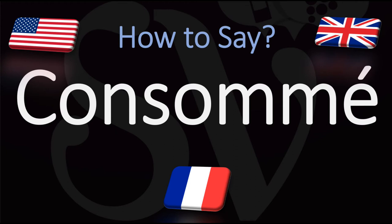In French this word is normally pronounced consommé, consommé. However, in English it is generally said consommé, consommé — with a U sound rather than an O sound for some reason in the middle — consommé, while in French it is said consommé, consommé.